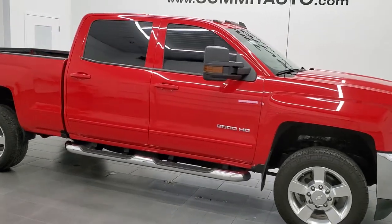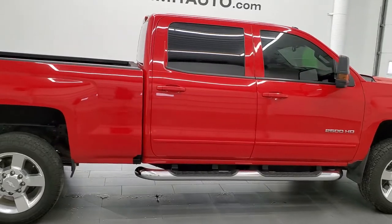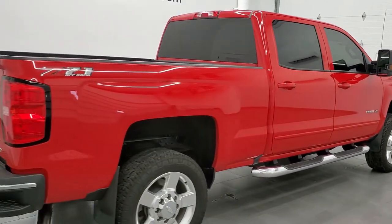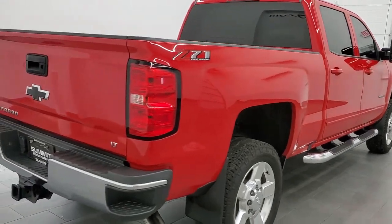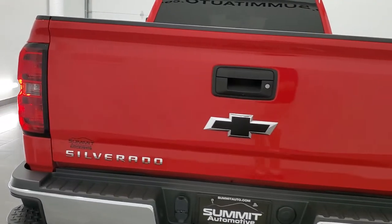This 2019 Chevy Silverado 2500 Crew Cab Short Box is stock number 12018Z. We are here at Summit Automotive in Fond du Lac, Wisconsin, near new and used heavy-duty truck headquarters.